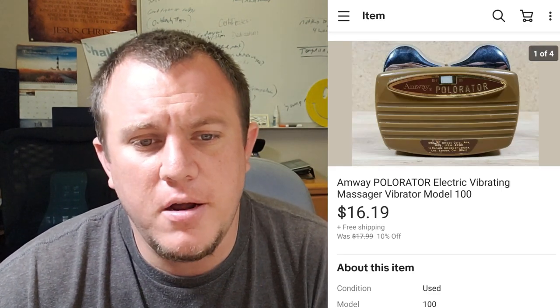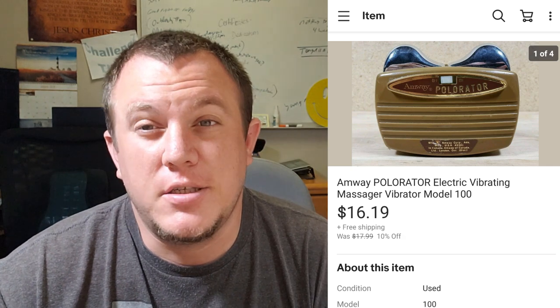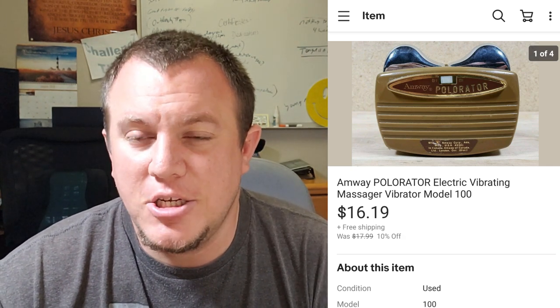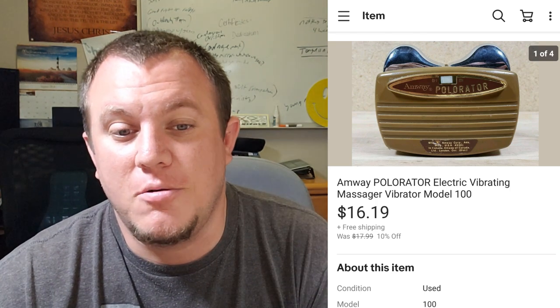Here is an Amway Polarator — a little vibrating massager. I didn't have the power cord needed. It was an older one and I sold it as is. It sold for $16.19. I think I threw it into a buy from Storage Unit Guy. It probably worked — these things are probably pretty reliable — but someone bought it, maybe for their collection. It did go in a padded flat rate because it was so heavy, so I didn't make a whole lot.